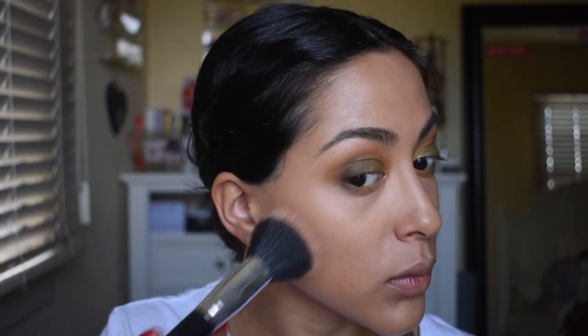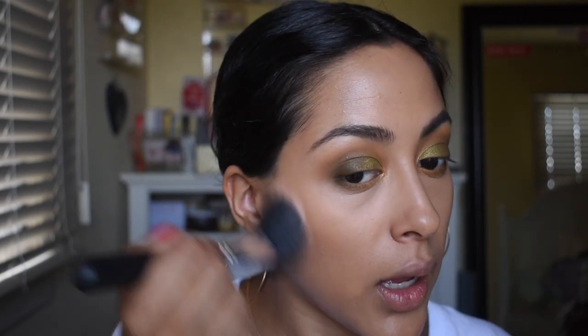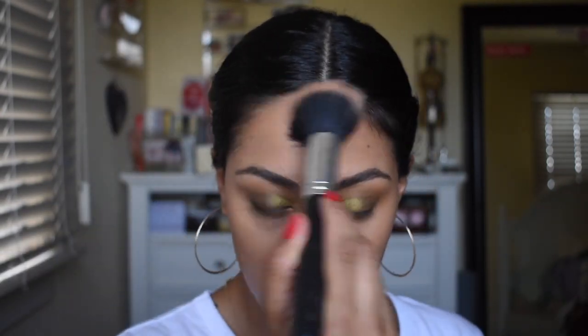I want to stick with mattes. I'm going to go in with the Fenty Beauty Sun Stalker Bronzer in the shade Island Ting — just to warm up the skin. This is a beautiful shade that is going to match beautifully with the eye look. And then we are going to go in with Lush Beauty's liquid highlighter in Candle Glow, applied with my finger.